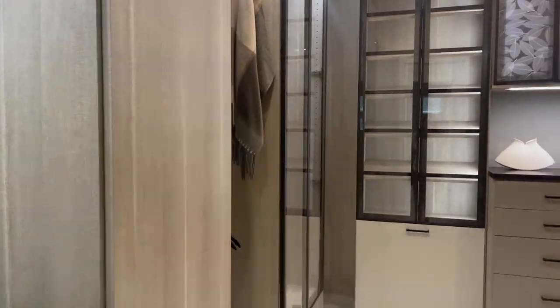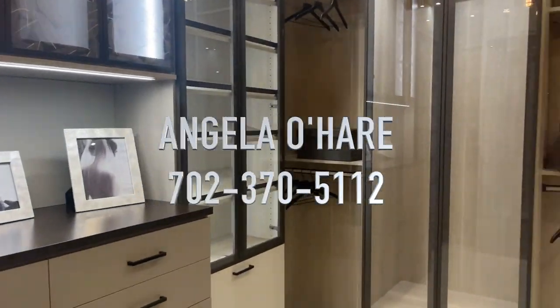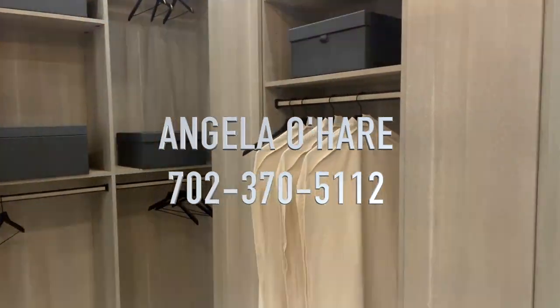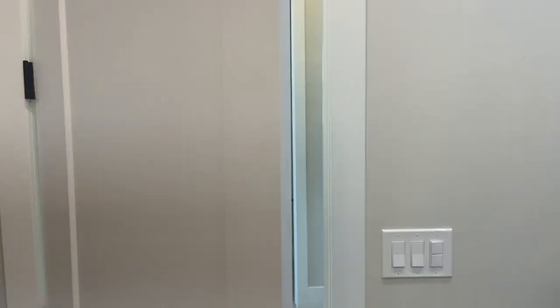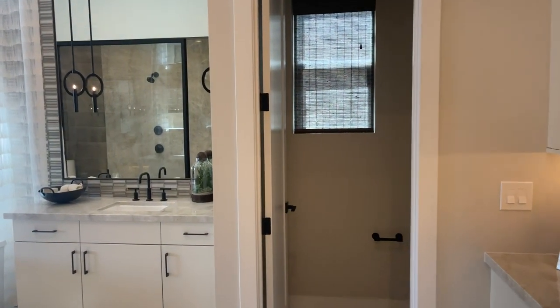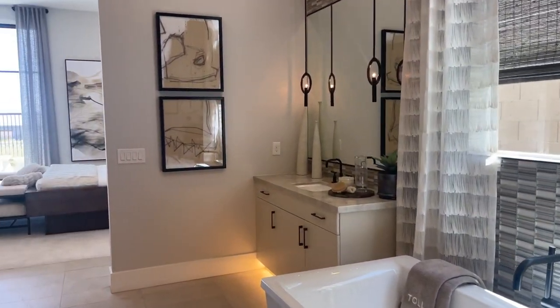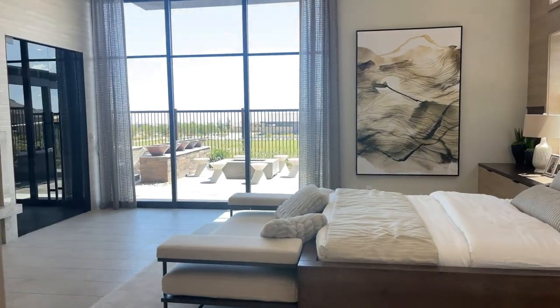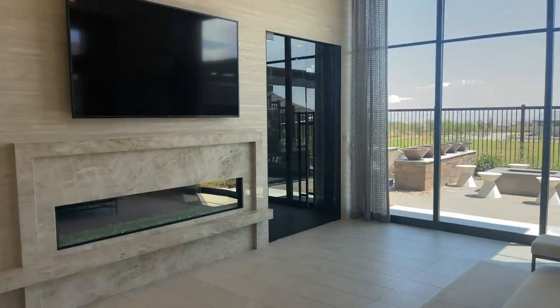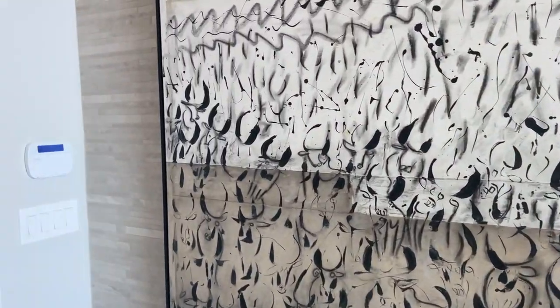And this huge shower with the rain head, the nice built-ins here, and then the beautiful primary closet. If you want to buy this home, you can contact me, Angela O'Hare, at 702-370-5112. Over here in Mesa Ridge by Toll Brothers — this is a single-story community, there are only two lots left and two model homes for sale. Stay tuned, I will be taking a video on the next one, the Boulder model. Have a good one, guys!